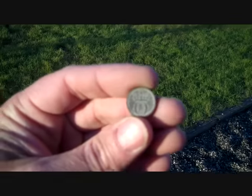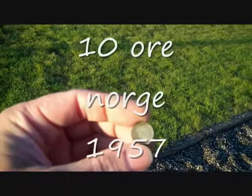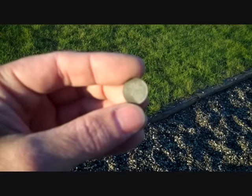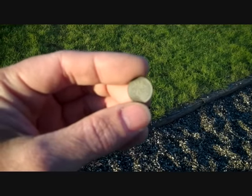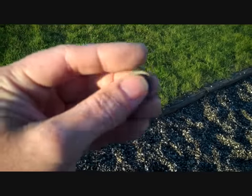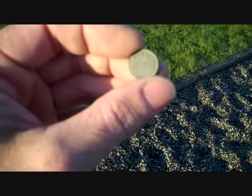I just found a unique coin. It's a tin ore and then it says Norge on it — so that's interesting. I don't really see a date on it. I'll clean it up and see what it looks like.